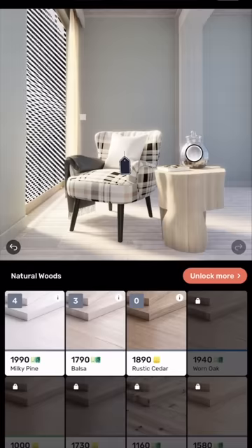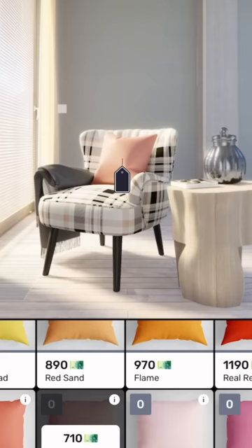I really want to win this challenge so I was hoping you could tell me if I should choose this rose pillow or gray pillow. Comment below before I submit my design and make sure to download Redecor for free now.